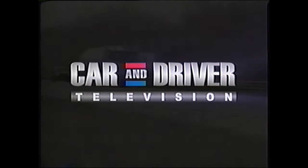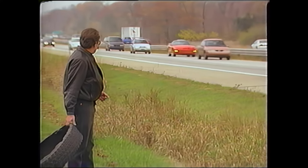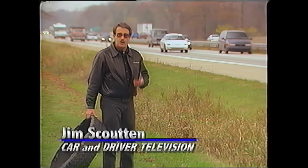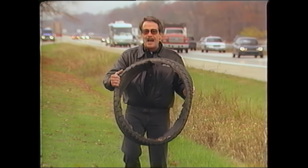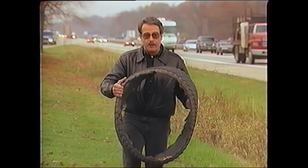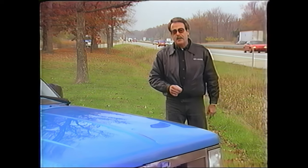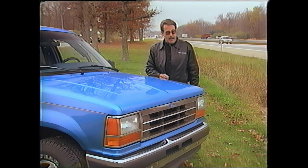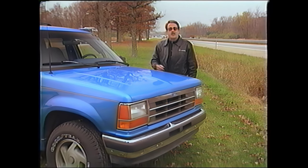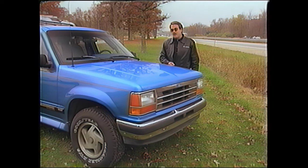Car and Driver. There are well over 3 million of them out there on the nation's highways — Ford Explorers — with most every Explorer driver wondering what will happen if the tread separates or if there's a blowout. There have been charges that the Explorer is unstable and likely to roll over if a tire fails. We at Car and Driver have decided to find out what happens, using a 1994 Explorer for a series of tire failure tests.